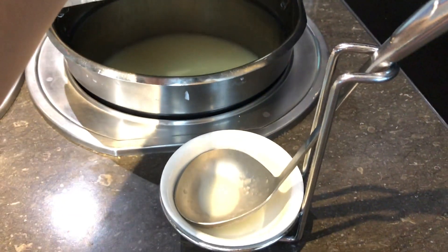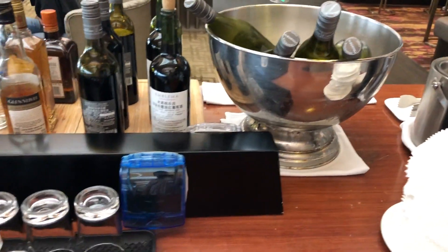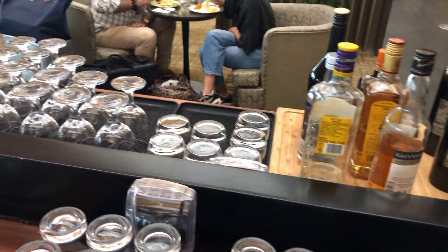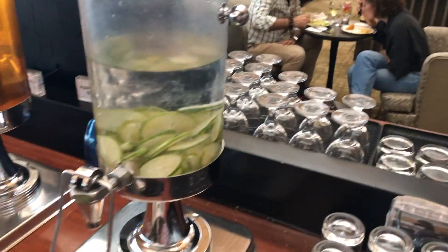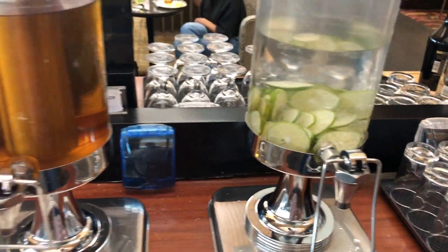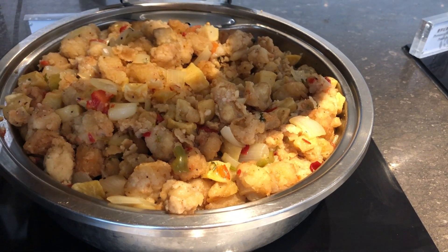In terms of flavor — hmm. At the other side of the lounge, you could find a wide variety of alcoholic beverages. You could also find lemonade, apple juice, and orange juice inside these glass vats.